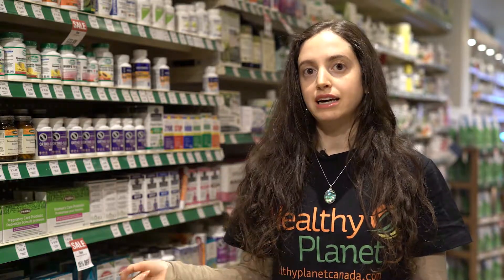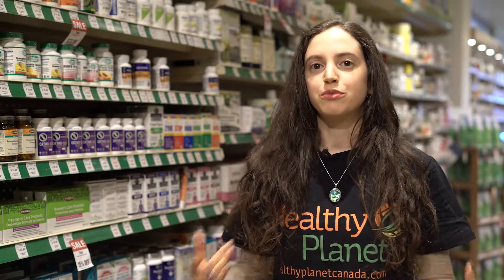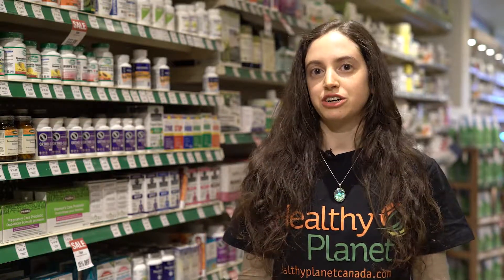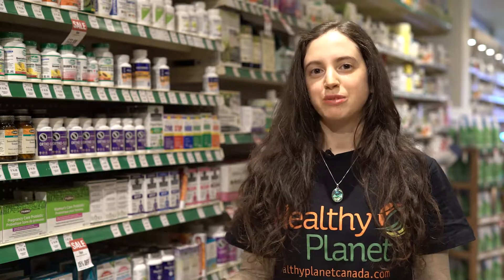You would take this before bed and it's a really excellent sleeping product. For more information and to visit a store near you, you can visit HealthyPlanetCanada.com and remember to live life healthy.